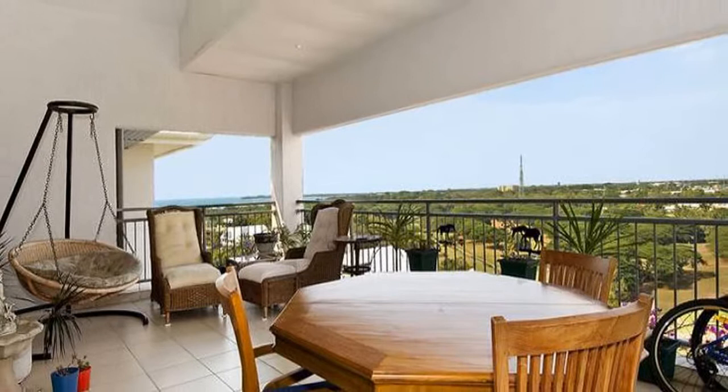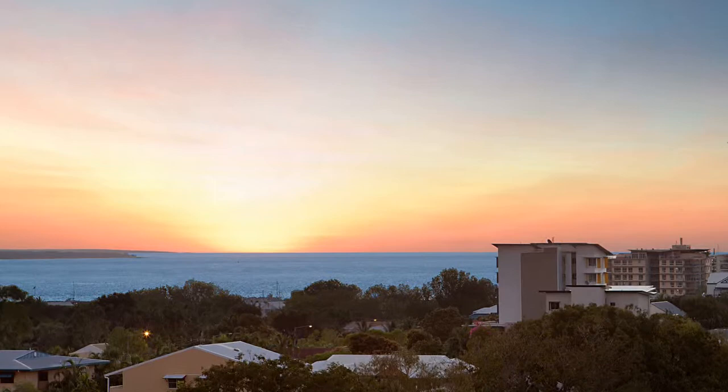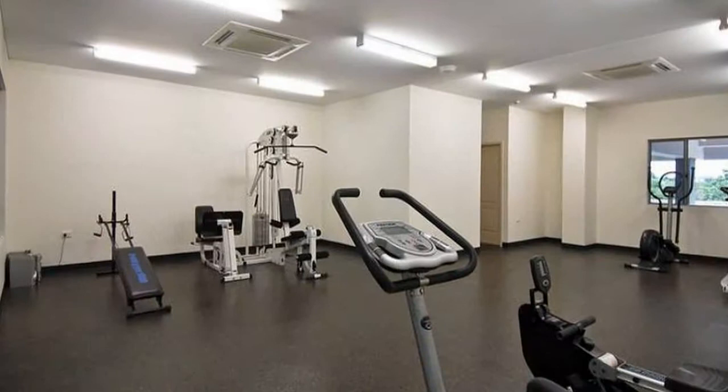Extraordinary views rival any in Darwin. Watch the sun set over Larrakia, Casino, Middle Beach, Gardens Golf Course and beyond.